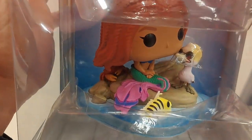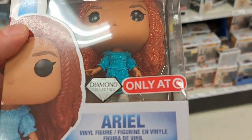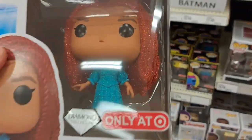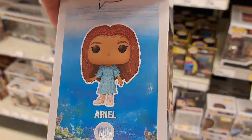So check it out at your Target. Brand new Ariel Diamond Collection — only at Target, Little Mermaid exclusive. Pretty awesome looking pop. And then here's the side.